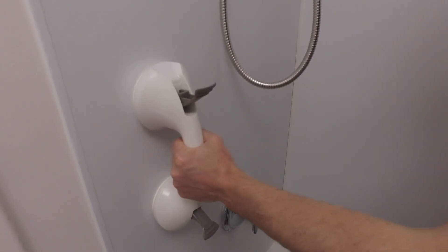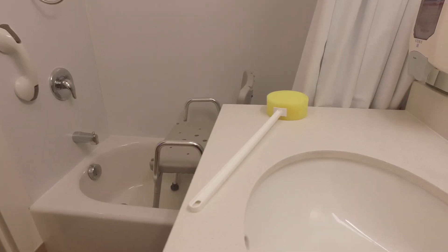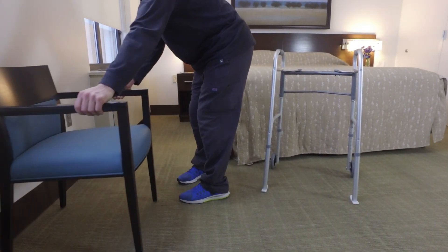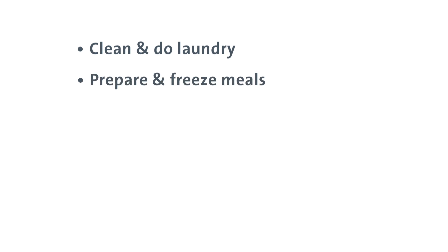To prepare your bathroom, install grab bars in your shower or tub for support, and install a handheld shower head. You may want to use a long-handled brush to wash your back and feet. Use a rubber-backed bathroom mat to keep the floor dry and prevent slipping. Install night lights in bathrooms and hallways. Make sure furniture is positioned so you can easily pass by with a walker. If your bedroom is on the second floor, you may want to prepare a bed on the first floor until you can easily navigate stairs.